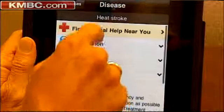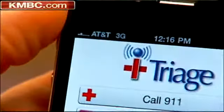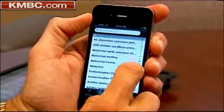Leifer says the Eye Triage app will direct you to the nearest emergency room, might suggest calling 911, or suggest the type of specialist you should see. It's not an app to replace doctors, but a way to supplement their expertise.